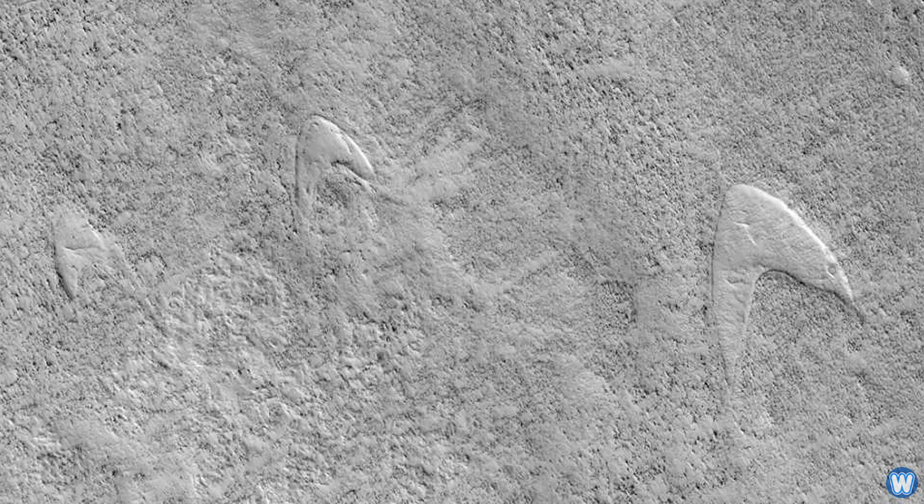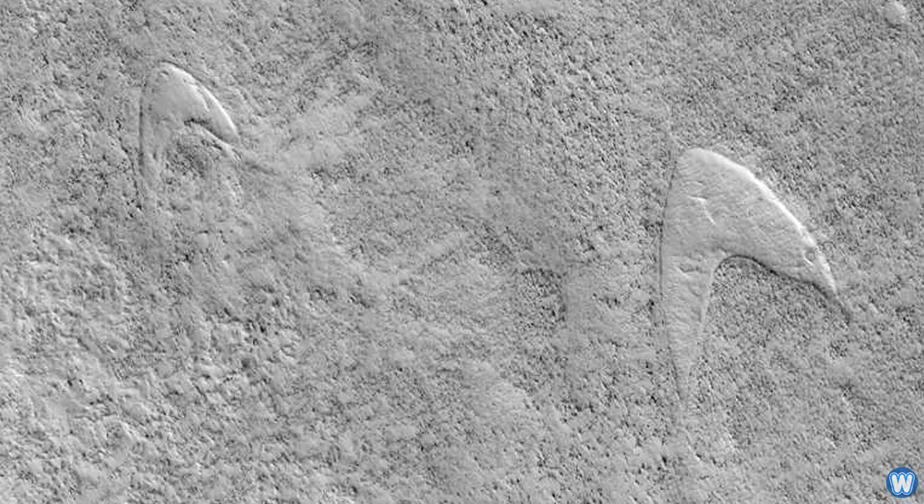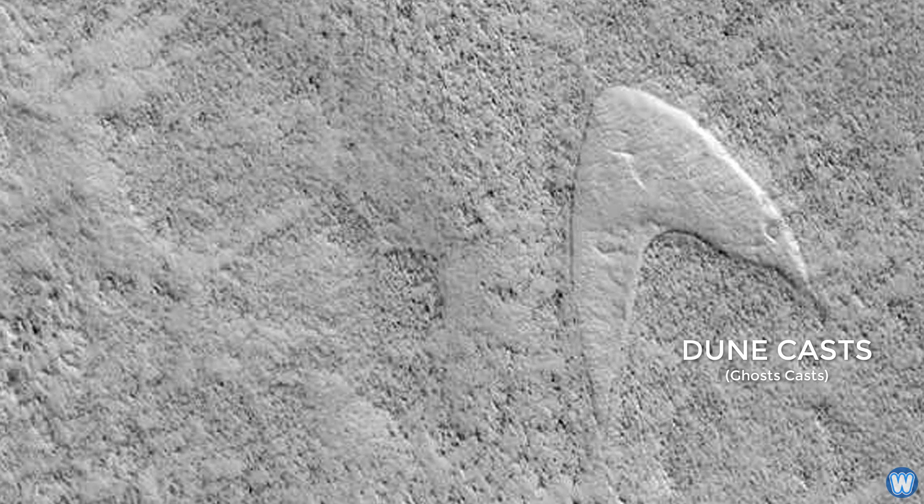As the lava cooled, the dunes stuck up like islands, but since the dunes were still made out of sand, the winds could move them. Over time the sands were blown out of the cast, leaving their footprint — called dune casts — left behind in the lava field.